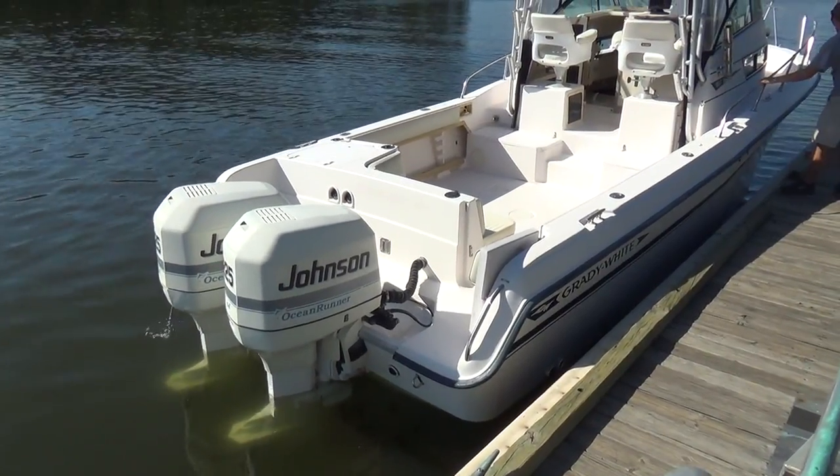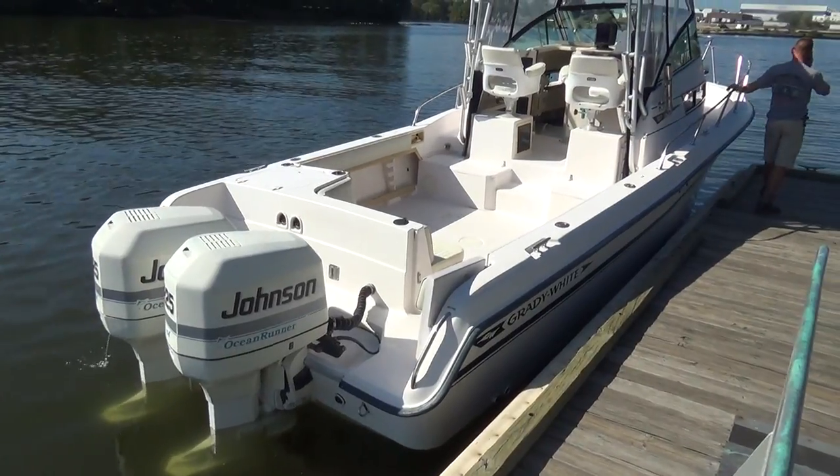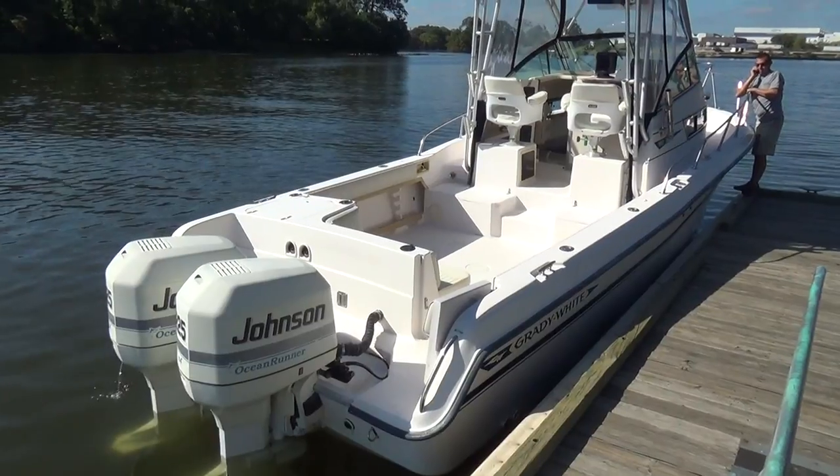Good afternoon everyone. Today's boat that we'll be showing you is a 1996 Grady White 27 Sailfish.